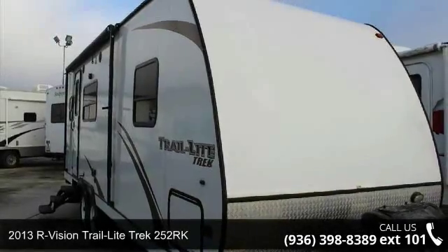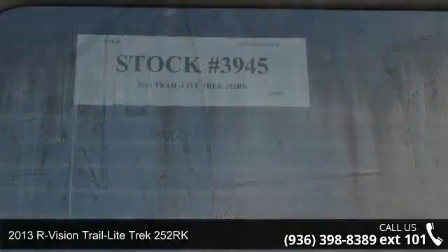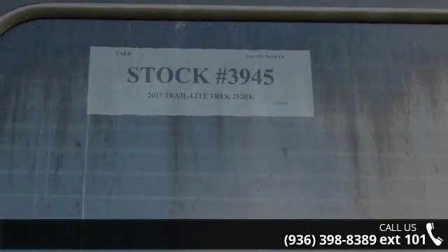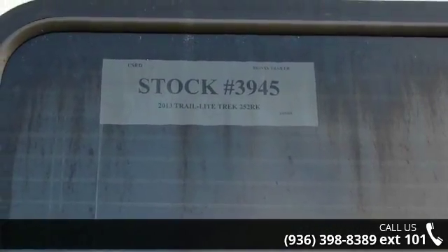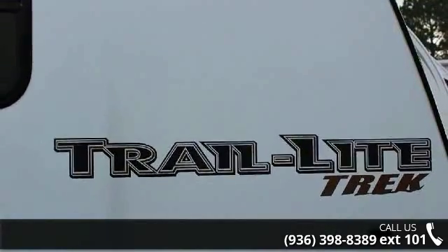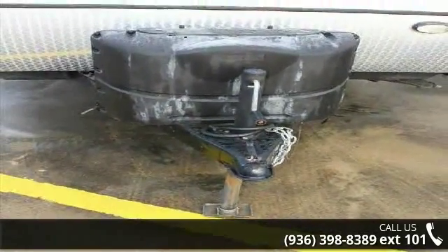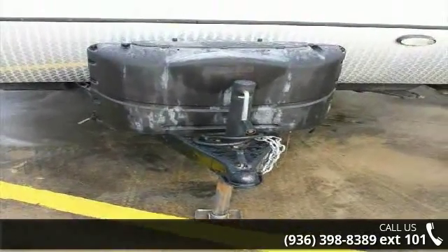Begin an adventure with this 2013 R-Vision Trail Light Trek 252. Whether you are planning on vacationing, adventuring, or just relaxing, this travel trailer does it all. This unit is perfect for those looking to maximize fuel efficiency but maintain all of the conveniences of a well-appointed, feature-packed RV.